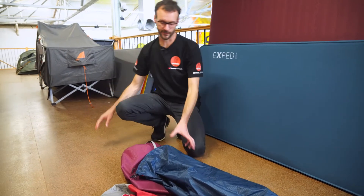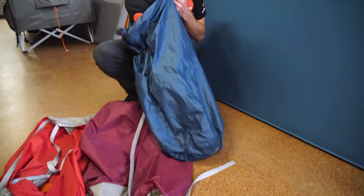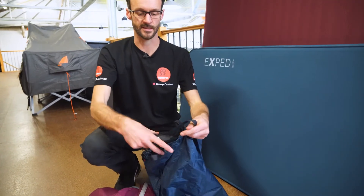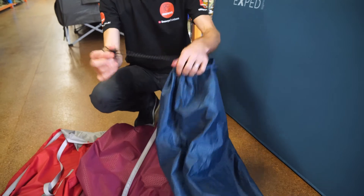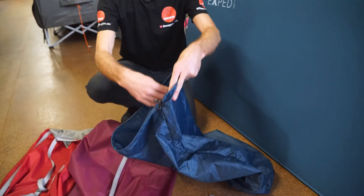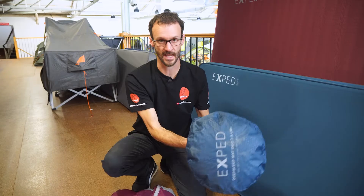Looking at the three storage bags the mats come with — starting with the basic one for the Deep Sleep mat. You get little straps inside with the mat to secure it when it's rolled up, and it's otherwise just a basic top-loading drawstring stuff sack. When you roll the mat up it needs to be about that size to get it in there. It is oversized so it's not a wrestle to get it back in the bag — Exped have considered that.